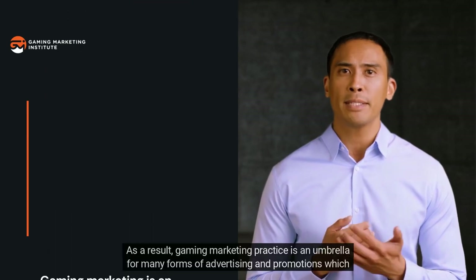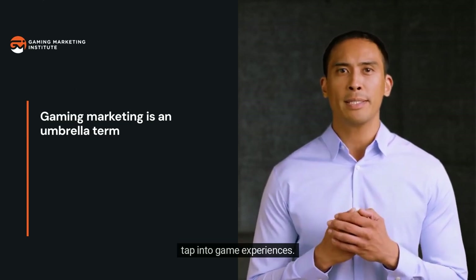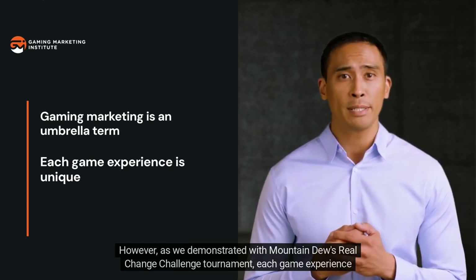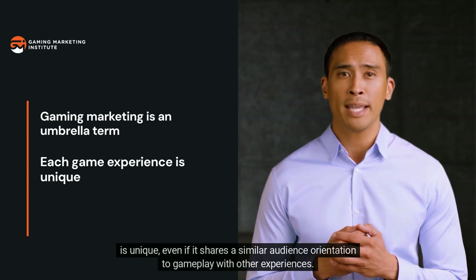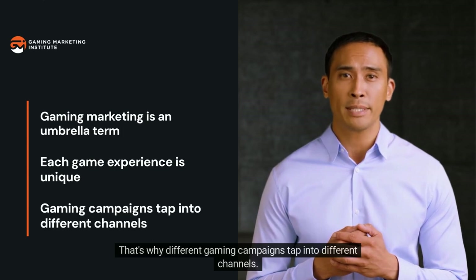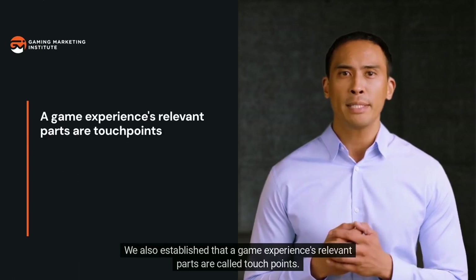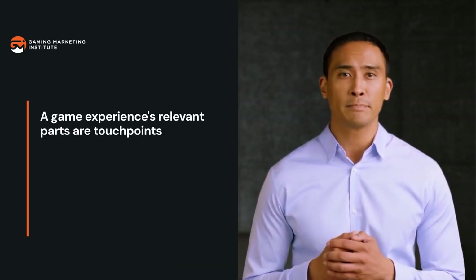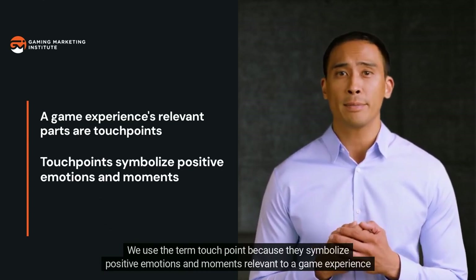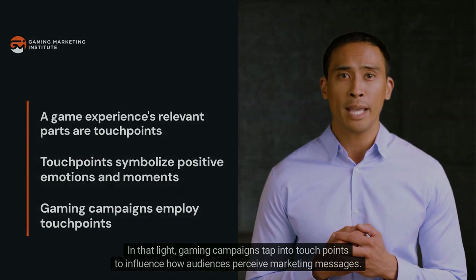As a result, gaming marketing practice is an umbrella for many forms of advertising and promotions which tap into game experiences. Different gaming campaigns tap into different channels. A game experience's relevant parts are called touchpoints — they symbolize positive emotions and moments relevant to a game experience, and gaming campaigns tap into touchpoints to influence how audiences perceive marketing messages.